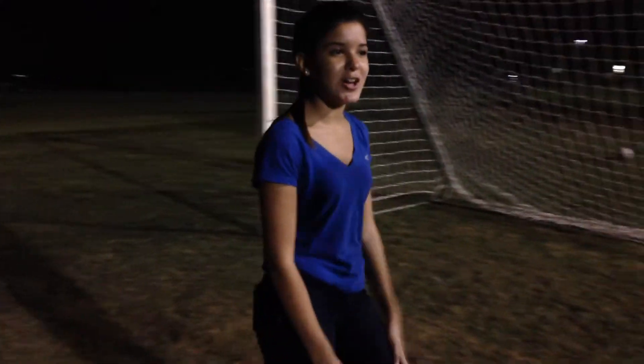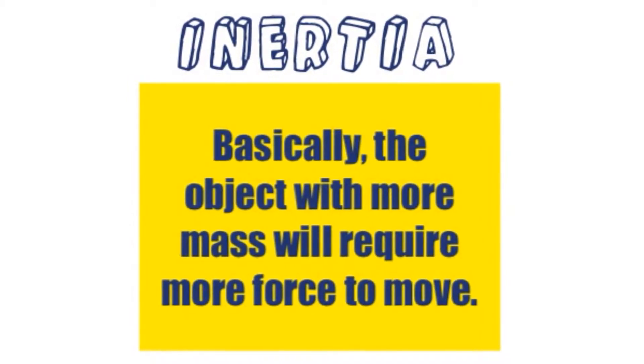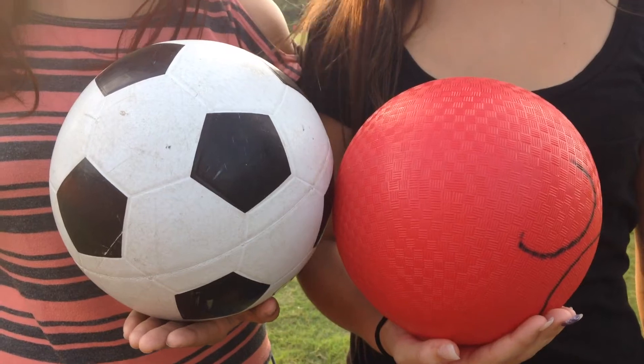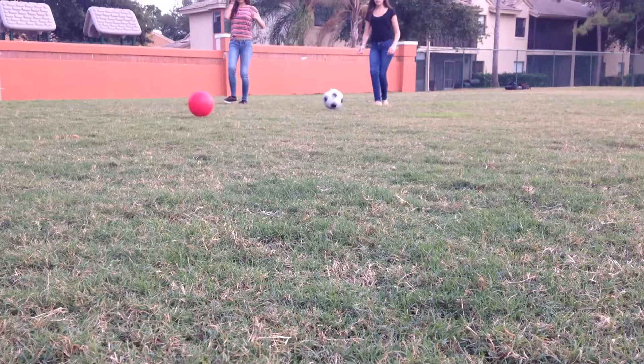Newton based his three laws on Galileo's law of inertia. Basically, the object with more mass will require more force to move. Here we have two different sized balls. The soccer ball has a bigger mass and the red ball has a lesser mass. If we were to kick both balls with the same force, the red ball would go further.